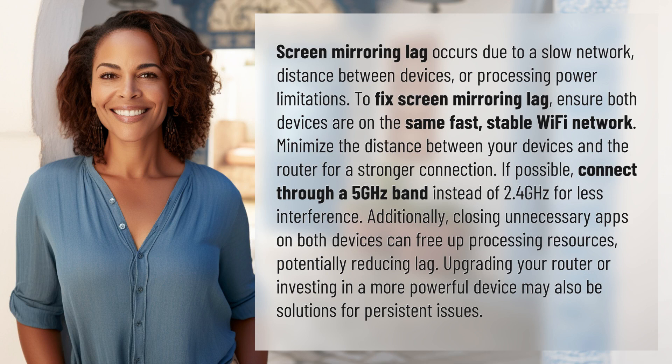To fix screen mirroring lag, ensure both devices are on the same fast, stable Wi-Fi network.